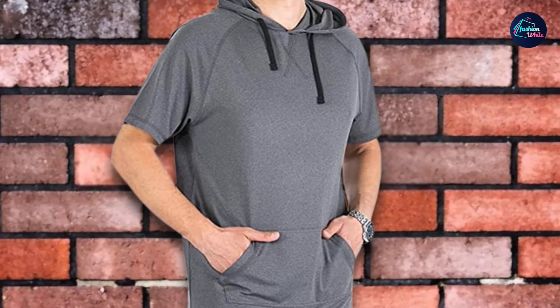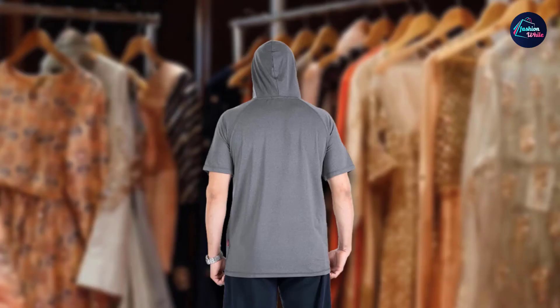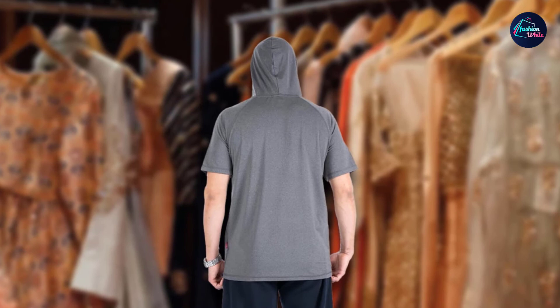When you're not working out, you can also wear this hoodie for other occasions. Best of all, it's machine-washable. However, never wash it with hot water or harsh detergent unless you want it to shrink.